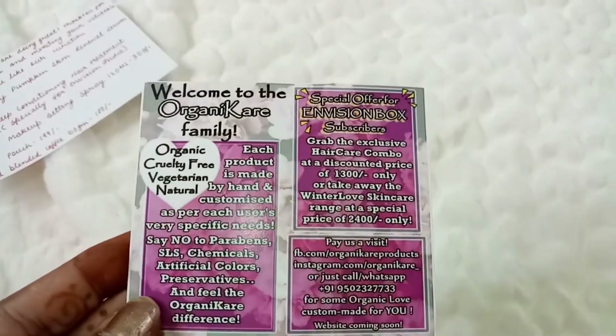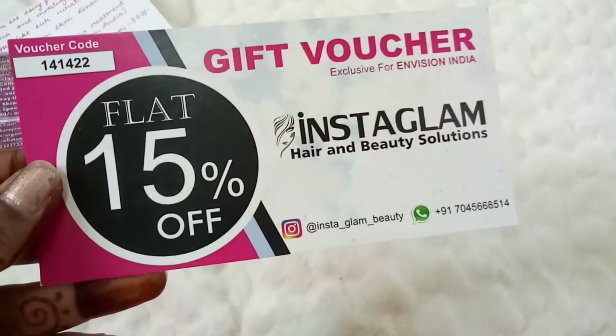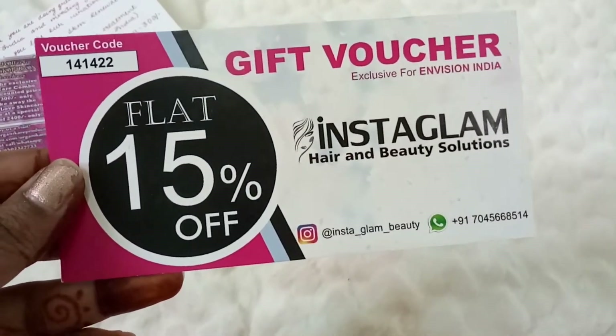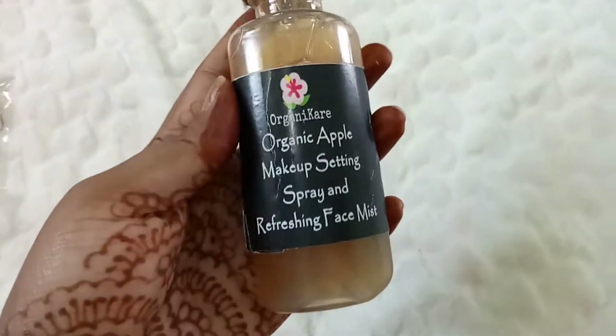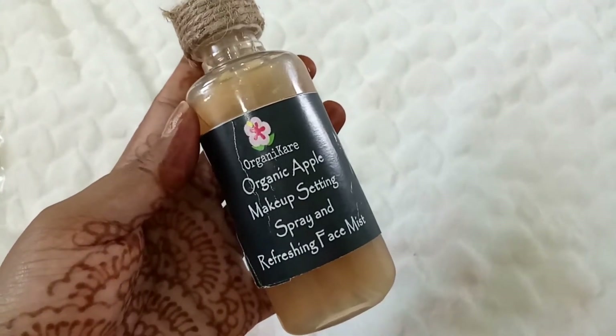There's also a card that says 'Welcome to the Organic Care Family,' so we have products from Organic Care. We also have a gift voucher from Insta Glam Hair and Beauty Solutions — it says flat 15% off for Envision India subscribers, with some terms and conditions.